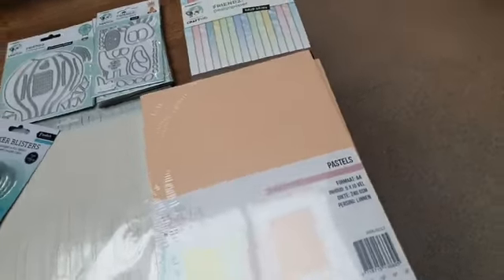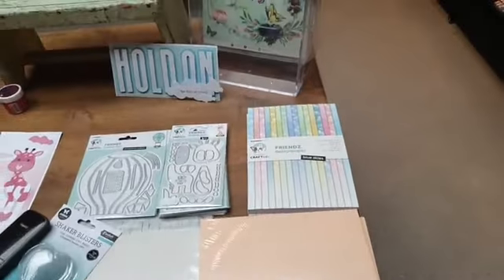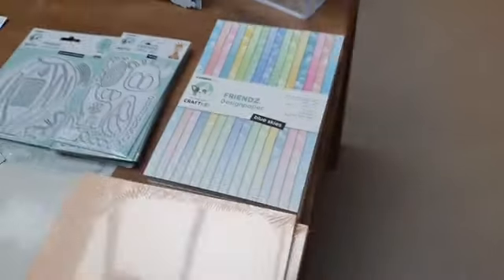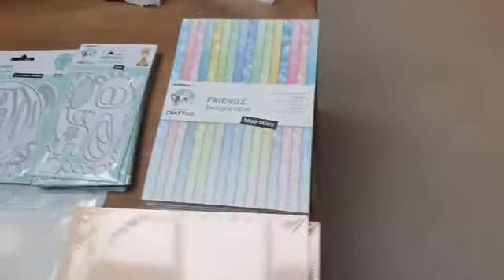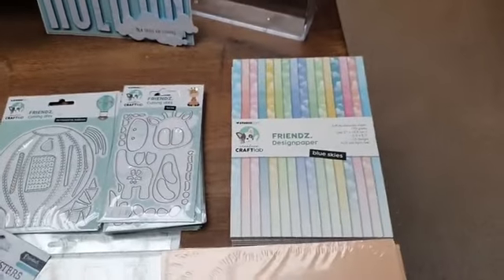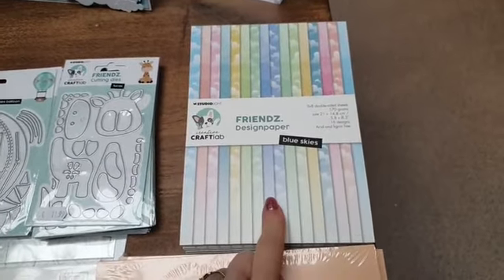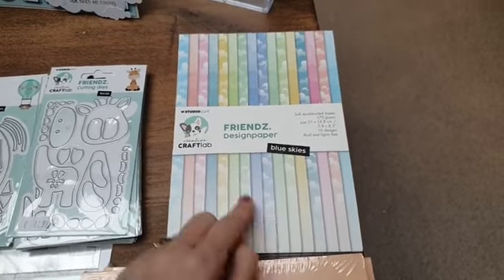Heel leuk om te lezen dat jullie het weer zo leerzaam vonden. Ik vond het ook weer heel leuk om de live te geven. Voor wie naar de open dagen komt: superveel zin in. Het blokje Blue Skies is overal uitverkocht, we kunnen het nergens meer bestellen. Ik heb er nog 6, dat zijn echt de laatste, en dan komt die ook niet meer. Wil je nog met het wolkjespapier van Kravlap aan de gang? Ik heb er nog 6. Dat is de Blue Skies 7,99 van Kravlap.